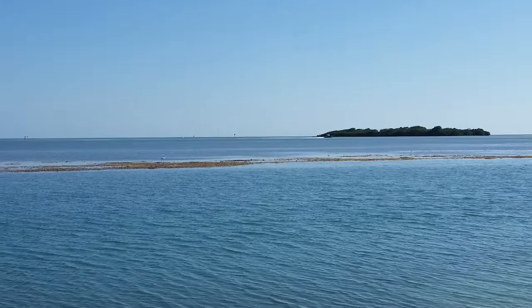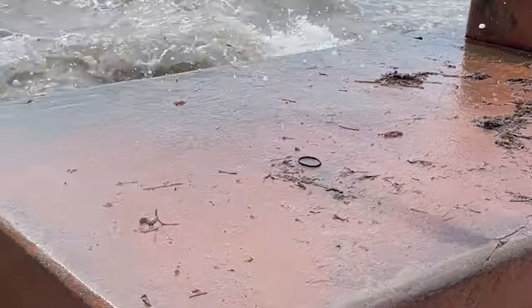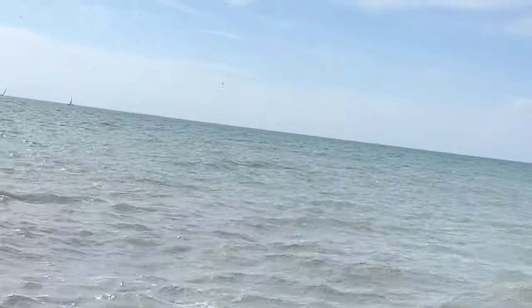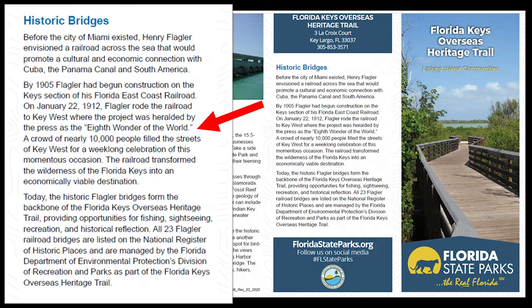Before the city of Miami existed, Henry Flagler envisioned a railroad across the sea that would promote a cultural and economic connection with Cuba, the Panama Canal, and South America. By 1905, Flagler had begun construction on the key section of his Florida East Coast Railroad. On January 22, 1912, Flagler rode the railroad to Key West, where the project was heralded by the press as the eighth wonder of the world.